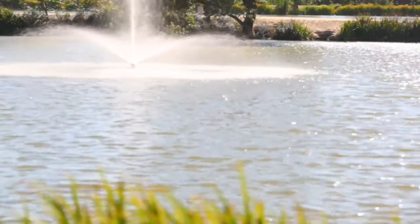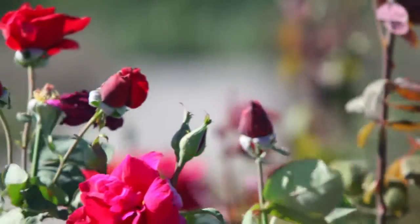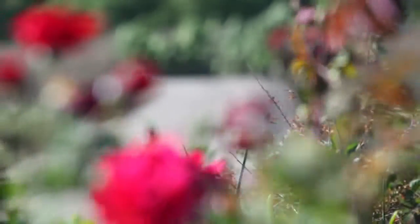Each step of the way it gets cleaner as it goes along, and after the storage lake the water is actually used for irrigation of the landscaping on our property here.